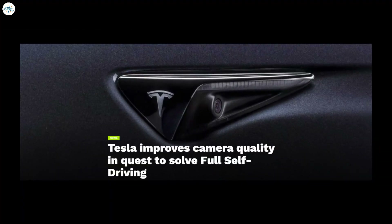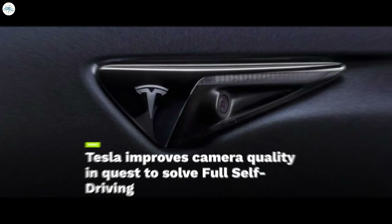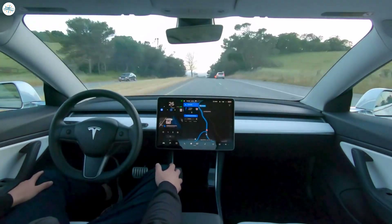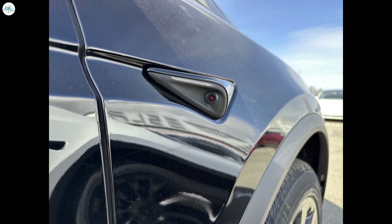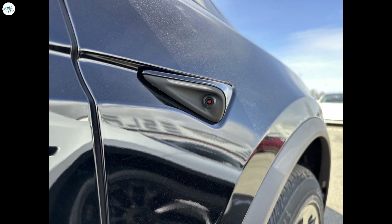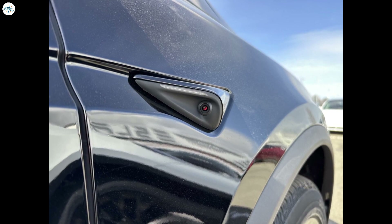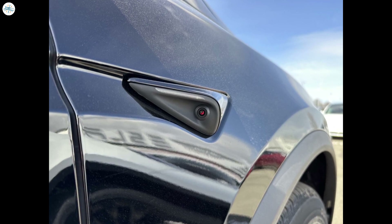Moving to the last update — Tesla improves camera quality in quest to solve full self-driving. Tesla has improved the image quality of its side repeater cameras without actually upgrading the cameras themselves. These cameras are located on the front quarter panels on both sides of the vehicle and are two of the eight cameras responsible for gathering information for Tesla's neural net, as well as helping vehicles equipped with autopilot and full self-driving operate effectively and efficiently.